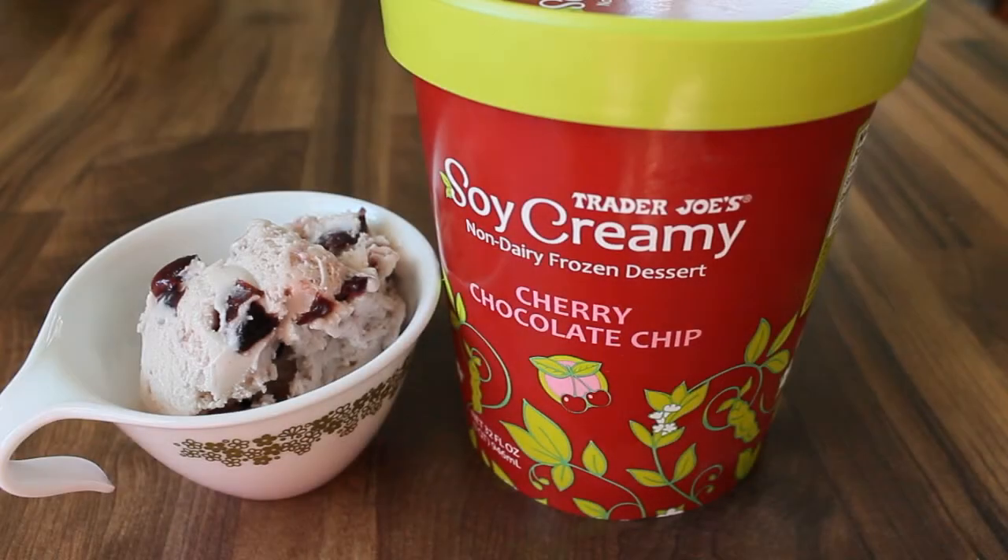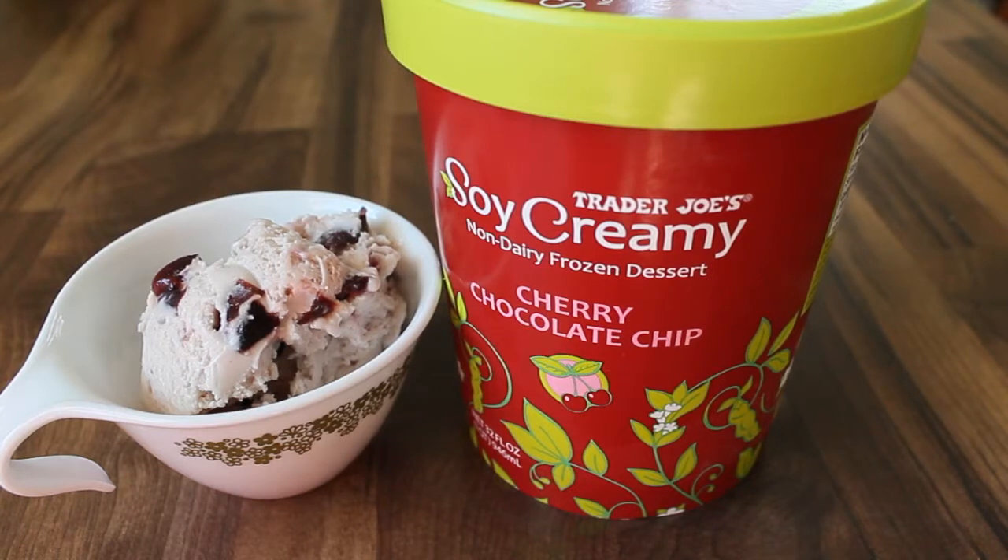Hi everyone! Today I have another dairy-free food review and today I have ice cream! Hooray! This is from Trader Joe's. It's called Soy Creamy Non-Dairy Frozen Dessert in the flavor cherry chocolate chip.